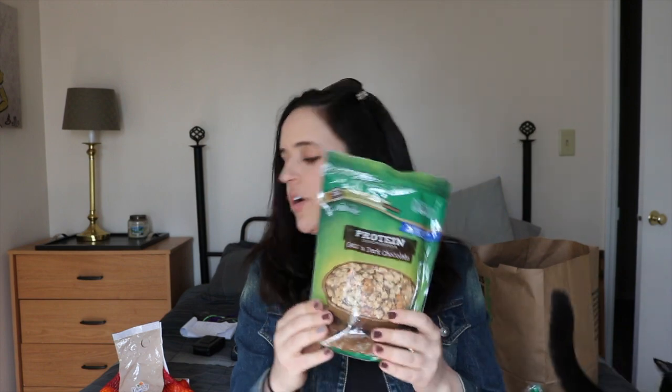The next thing I picked up was this Melville whole grain protein granola. This is pretty good — whether you have it on its own or with yogurt, it's a pretty good deal.